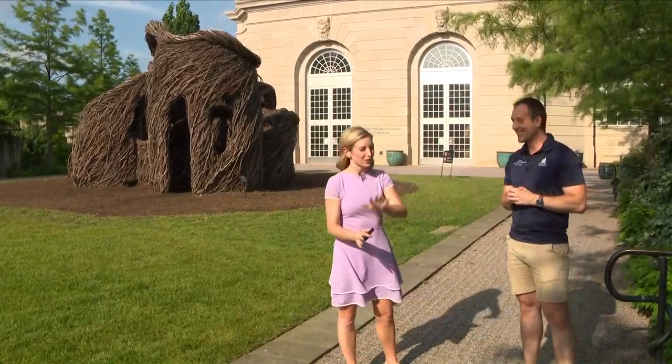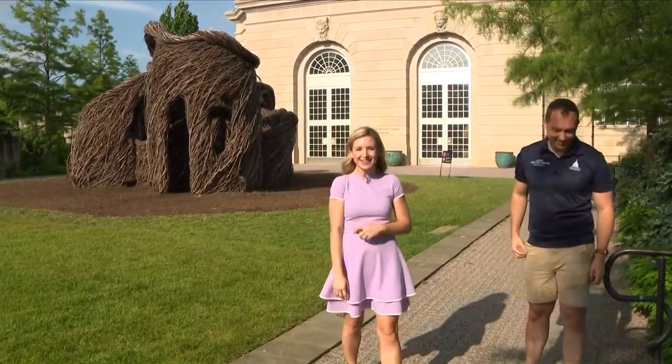Excellent. Well, we strategically started our interview in the shade, and now we're in the sun, so let's get to some weather graphics, shall we? Because it is toasty out here.